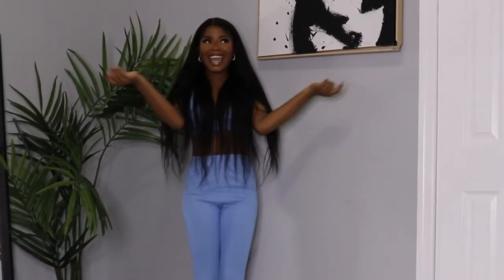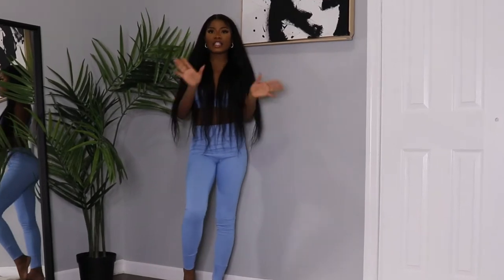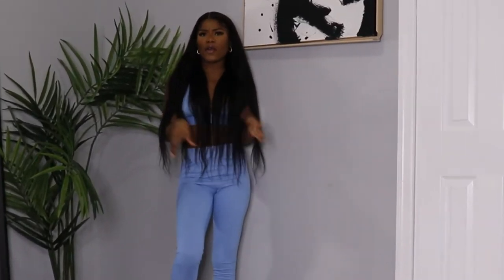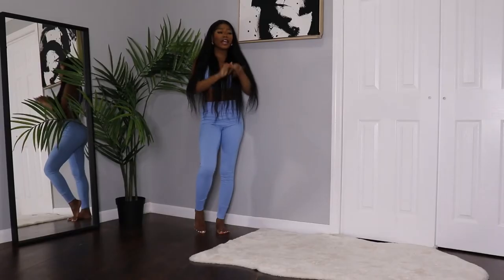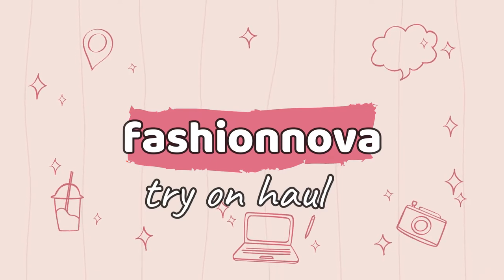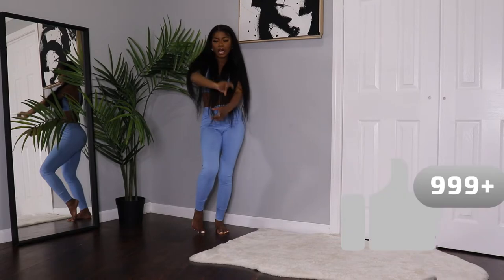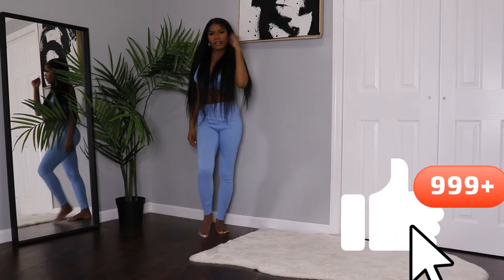Hi guys, it's Paris Fenty again. In today's video I'm going to be showing you guys some elegant dresses to use if you're going on a date, dinner, birthday, whatever the occasion is. In this video I'm going to be wearing everything from Fashion Nova — every item is going to be linked under the description below. Don't forget to like and subscribe, let's start with the video!